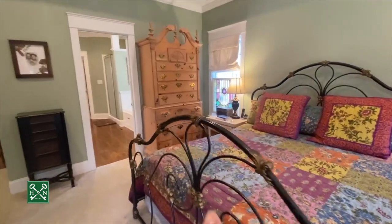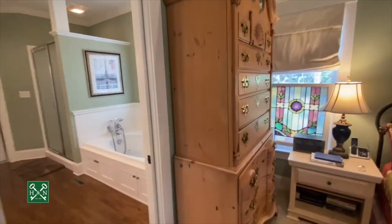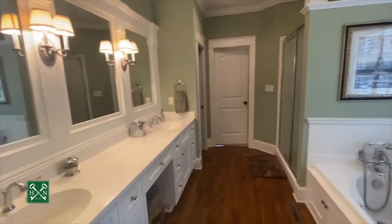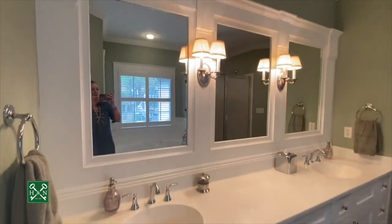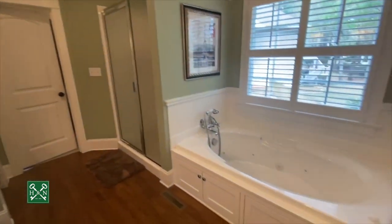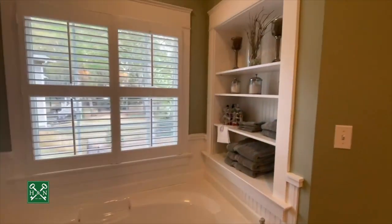The stained glass windows do not stay with the house — they're sentimental and will be leaving, but the original windows are right behind them. In the master bathroom you've got his and her sinks, a little makeup vanity area, a custom mirror with sconces, beadboard, a jacuzzi tub, a lovely built-in, and a really nice-size shower.